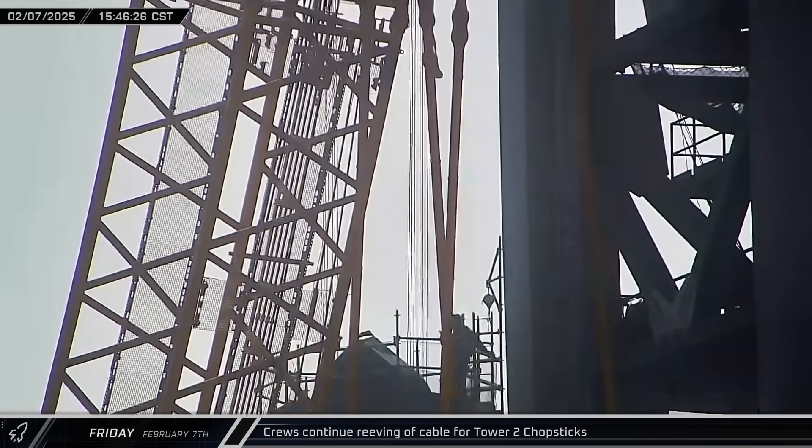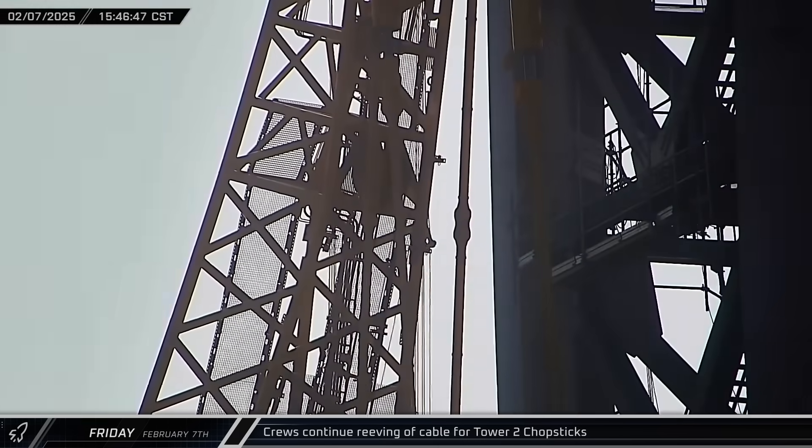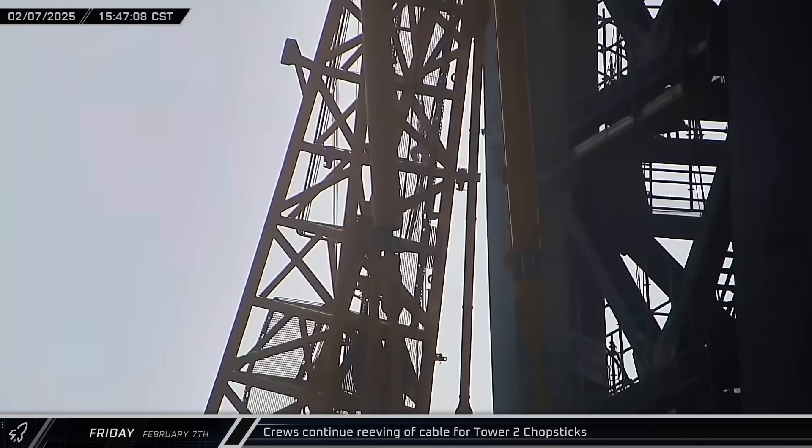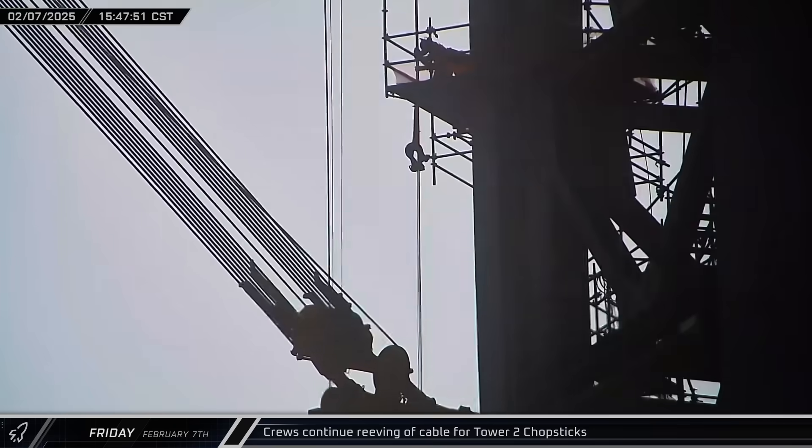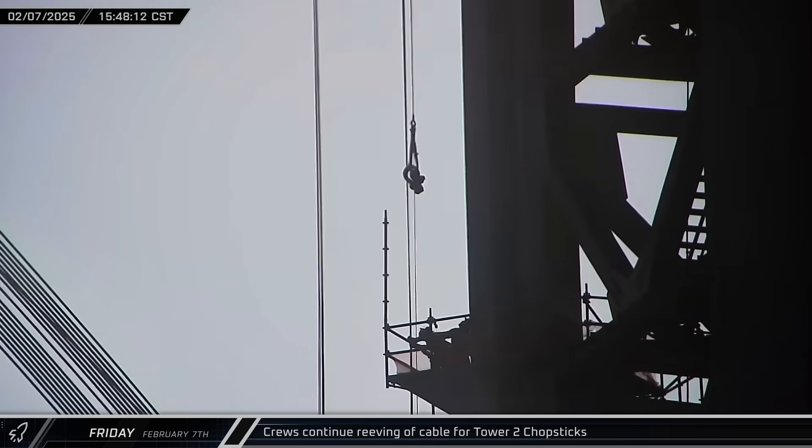By late afternoon, the final run of the lead line between the crown block on the tower and the traveling block on the chopsticks was being pulled up to the top of the tower as crews neared the end of the process of threading the pull line.